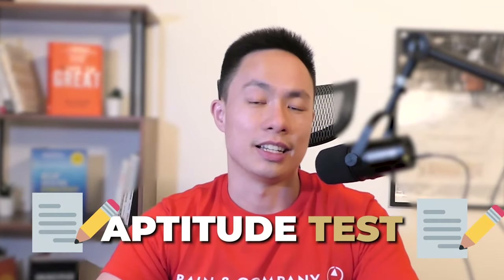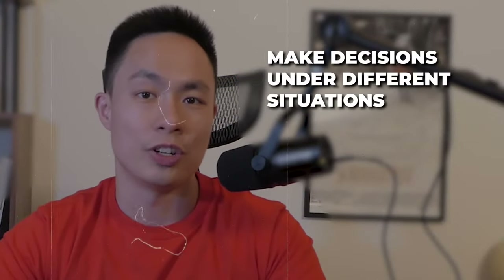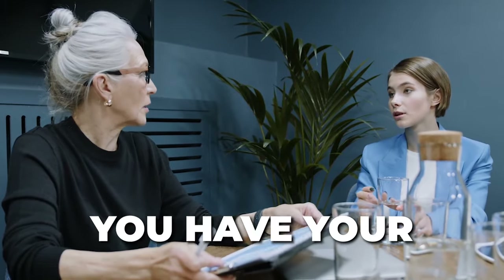The Bain Sova test is an aptitude test that Bain uses to see how you assess and make decisions under different situations and under new information. It's similar to a standardized test like the GMAT, but instead of having all the same types of questions in the same section, the questions are mixed up across sections. You're likely to encounter the Sova test if you're applying from Europe or Asia, and this is typically done after your resume has been screened and before you have your actual interview.